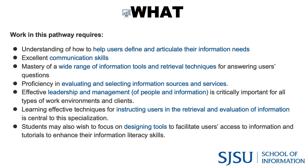So what is Information Intermediation and Instruction? It is about understanding how to help users define and articulate their information needs by using skills such as communication, retrieval techniques, evaluating sources and services, effective leadership and management skills, and instructing users. You might want to focus on designing tools to enhance clients' information literacy skills.